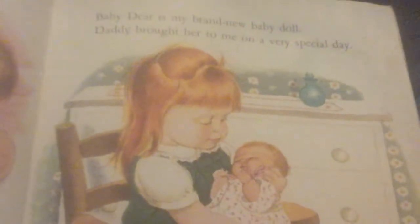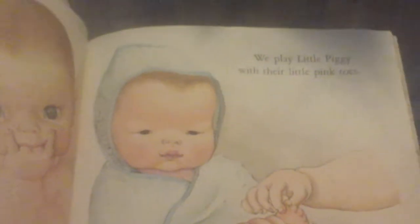Baby dear is my brand new baby doll. Daddy brought her to me on a very special day. It was the day mommy and our new baby came home from the hospital. They are coming in the door. Mommy loves her baby and I love mine. We give our babies their bottles. Then we pat them on their backs to bubble them.